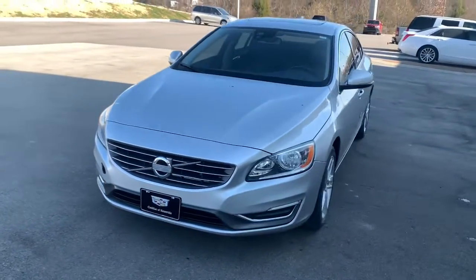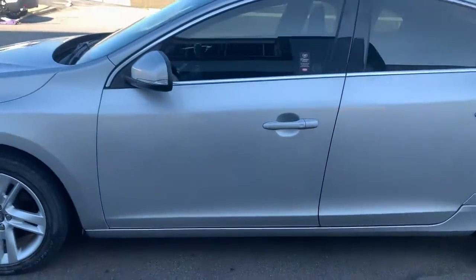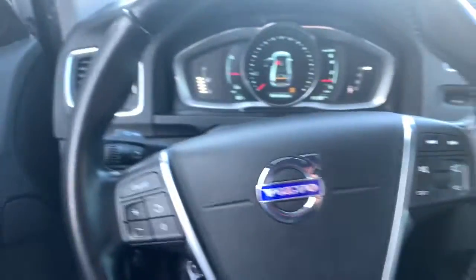These are just some of the great options this vehicle comes with: sun moonroof, keyless entry, all-wheel drive, keyless start, heated mirrors, power passenger seat, Bluetooth connection, aluminum wheels, steering wheel audio controls, and leather steering wheel.